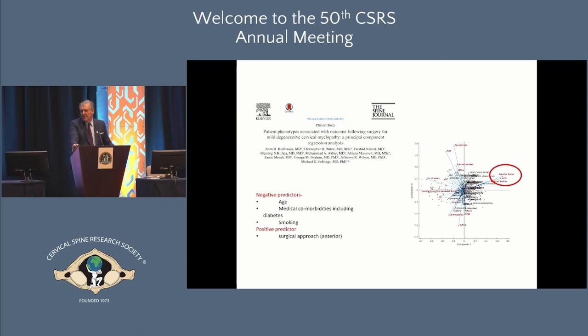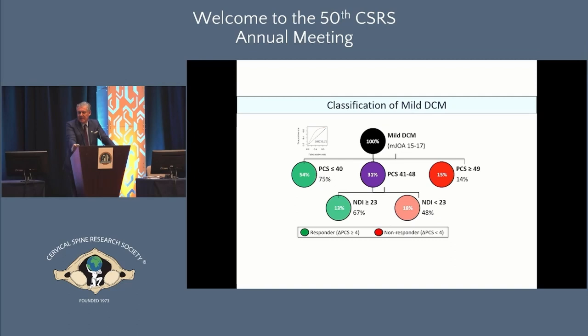Using machine learning algorithms to identify factors predicting which mild myelopathy patients do better: negative predictors include age, medical comorbidities including diabetes, and smoking. That doesn't mean you won't operate, but be careful — consider managing patient expectations and using an ERAS protocol. Very interestingly, anterior surgical approaches appear to have better outcomes in mild myelopathy patients, possibly because these patients are presenting predominantly with pain when they seek surgery. This has been consistently emerging in our data.